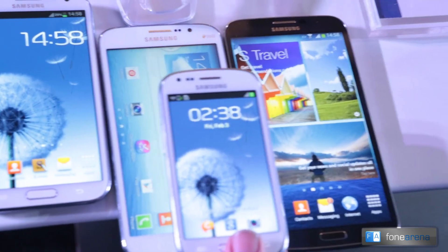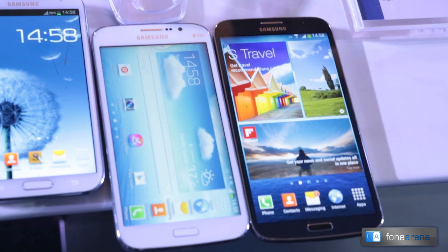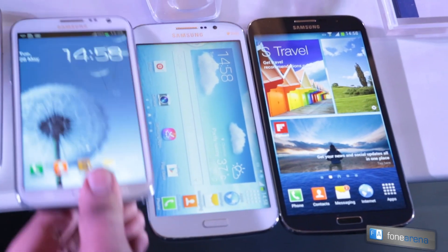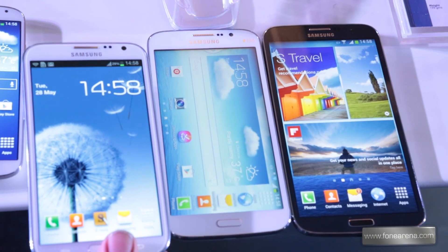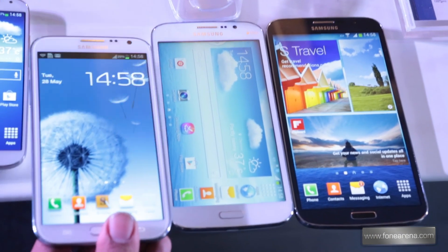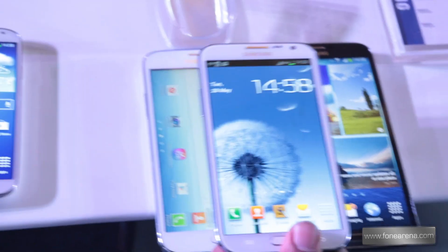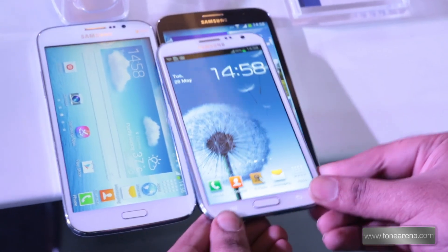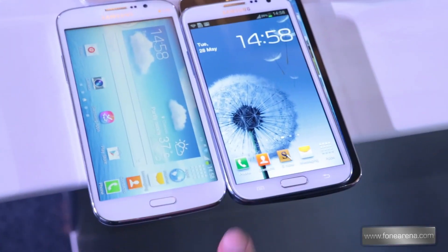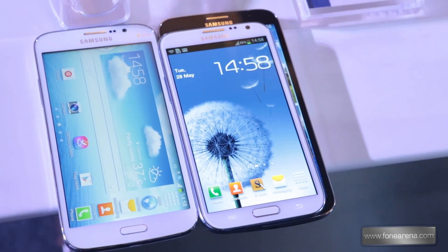This is the Galaxy Mega 6.3 next to the Samsung Galaxy S3 Mini. Let's put it next to the Note 2 — even the 5.8-inch Galaxy Mega is slightly bigger than the Note 2 if you thought the Note 2 was big. And now for the ultimate comparison: the Galaxy Note 2 next to the Samsung Galaxy Mega 6.3 — you can see how big the Galaxy Mega 6.3 is.